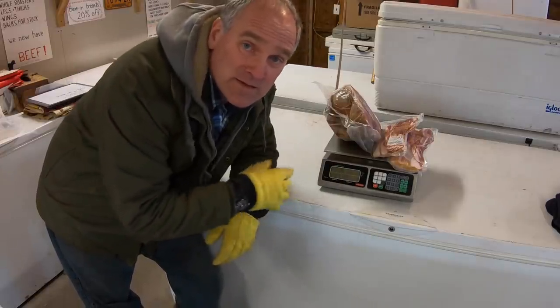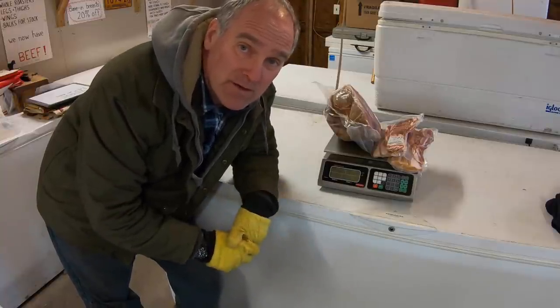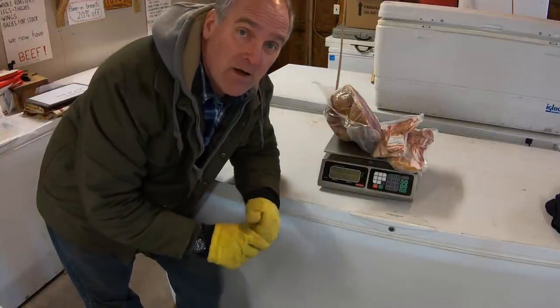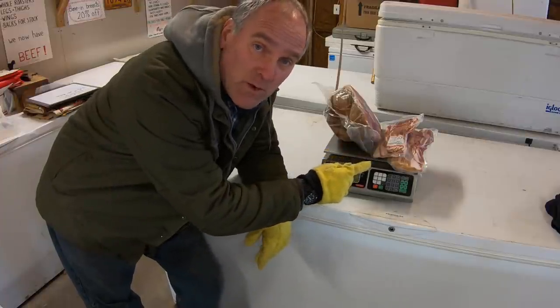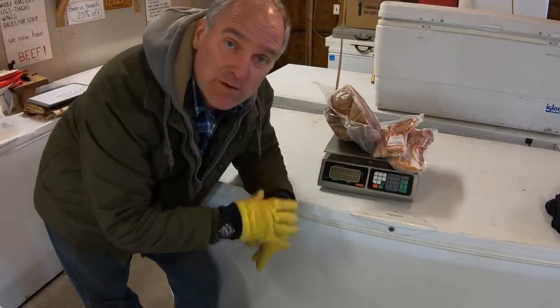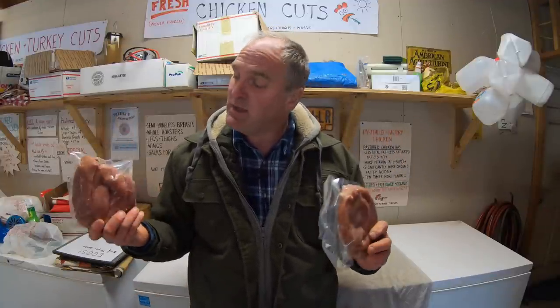Tip number six: in general, don't have things smoked if you can sell them fresh. It costs one to two dollars a pound to have things smoked — that's money out of your pocket. Plus, you have the compounding effect of weight loss that occurs during smoking: bacon will lose 20 to 30 percent of its weight, hams will lose about 10 percent. If you can sell those fresh, do so. Tip number seven: if you have the option, sell ground pork rather than sausage. Sausage costs close to a dollar a pound more than ground pork to have it spiced and cased.